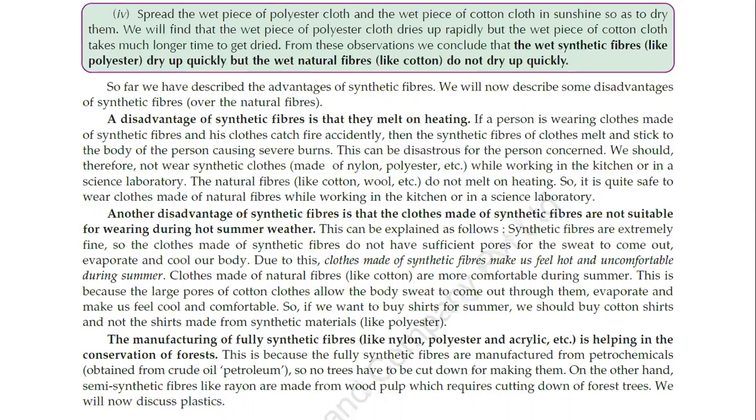So forests are protected. This is because fully synthetic fibers are manufactured from petrochemicals obtained from crude oil or petroleum, so no trees have to be cut down for making them. On the other hand, semi-synthetic fibers like rayon are made from wood pulp, which requires cutting down of forest trees.